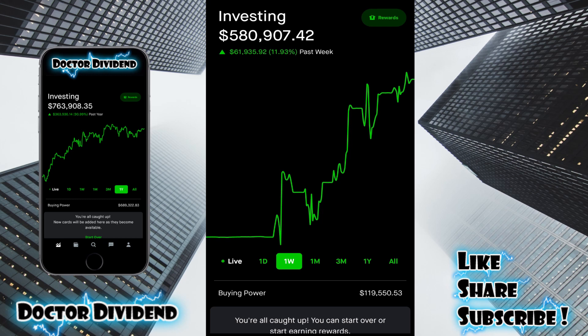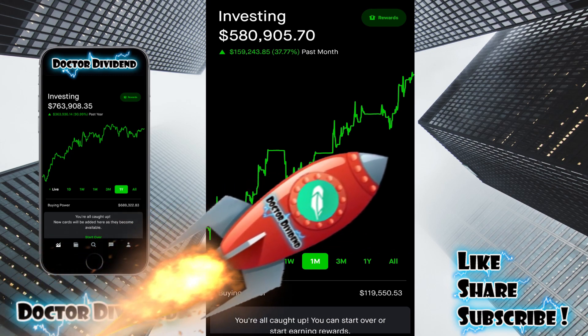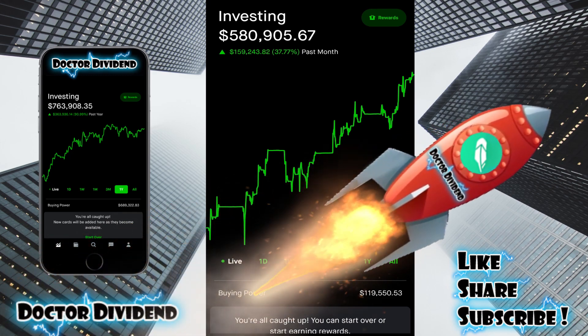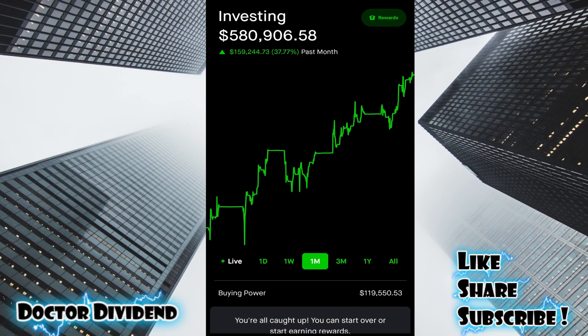First, last week here, you can see a very robust rebound — 11.93% in the green, $61,932 in one month as well, rebounding very nicely. 37.77%, $159,243 in the green, pushing the portfolio just under $581,000, currently $580,906.